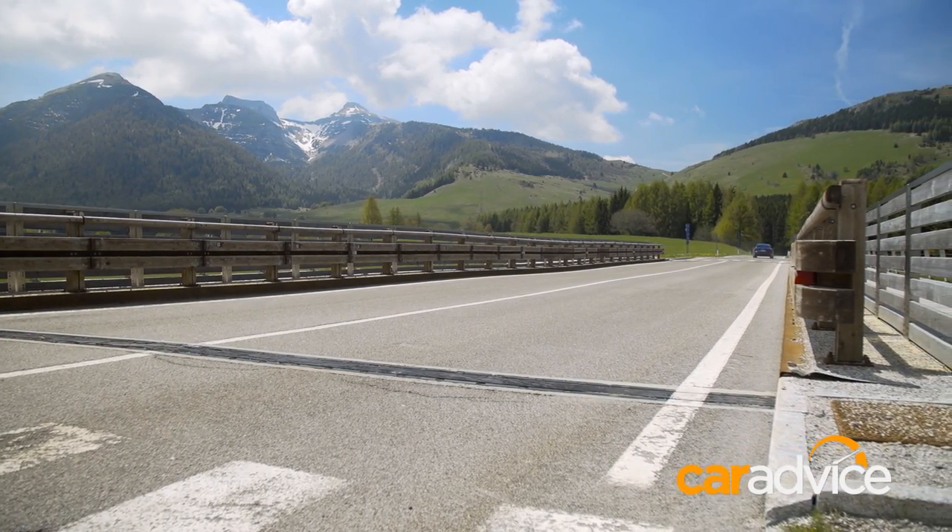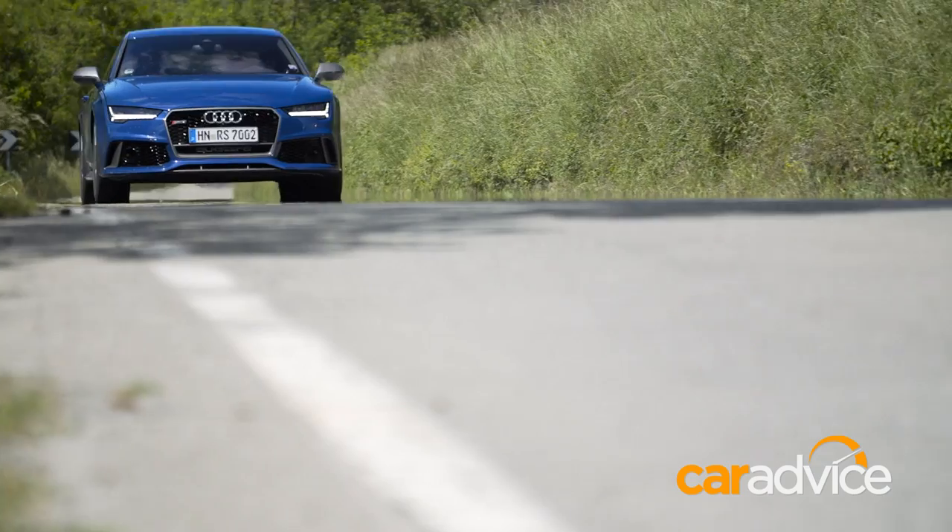As if the Audi RS7 needed any more grunt, meet this — the Audi RS7 Performance.